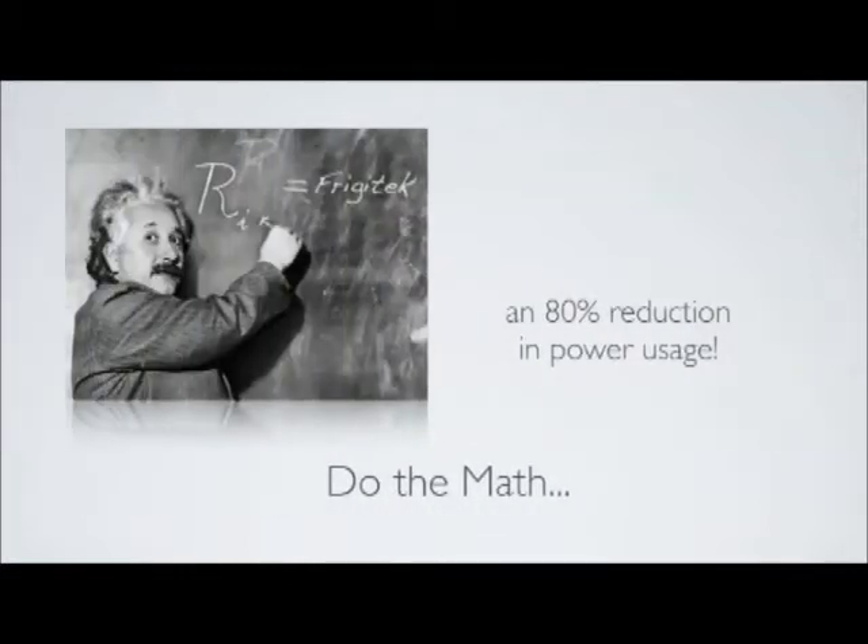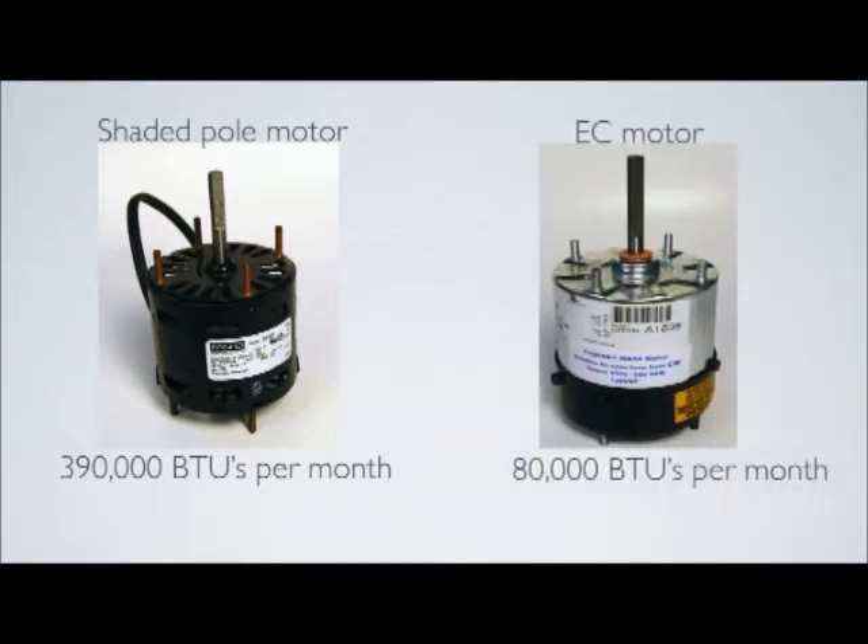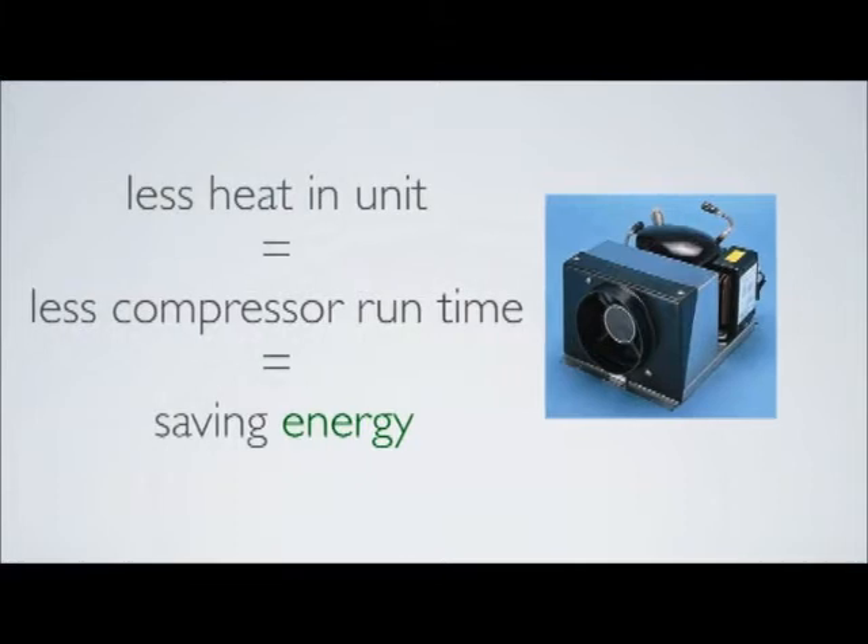When you do the math, this amounts to about an 80% reduction in power usage. Along with this comes a significant reduction in heat created in the box. The standard shaded pole motor will generate about 390,000 BTUs of heat per month, while the 2-speed EC motor with the Frigitec controller will generate less than 80,000 BTUs per month. With less heat being released in the unit, compressor run time will be reduced — again, saving energy.